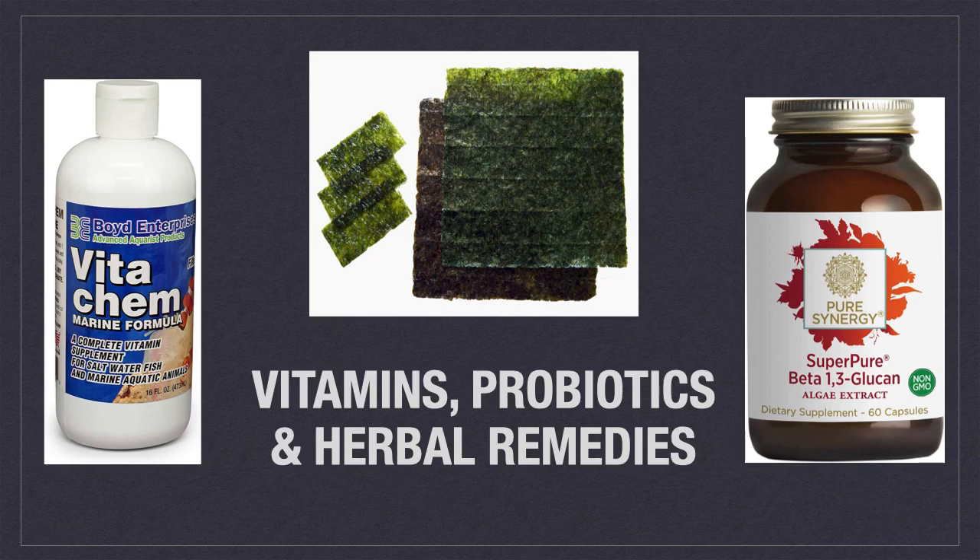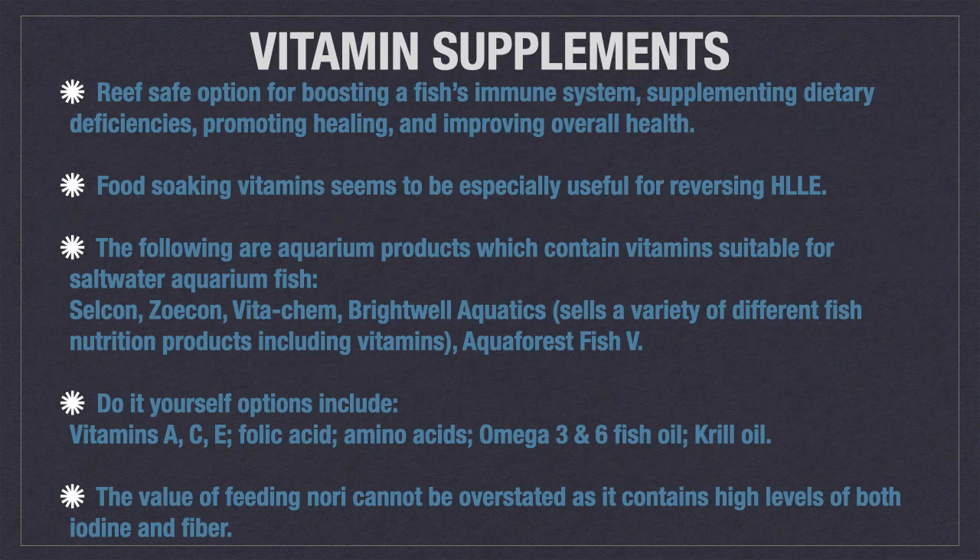Today we are discussing vitamins, probiotics, and herbal remedies for promoting fish health. Vitamin supplements are a reef-safe option for boosting a fish's immune system, supplementing dietary deficiencies, promoting healing, and improving overall health.